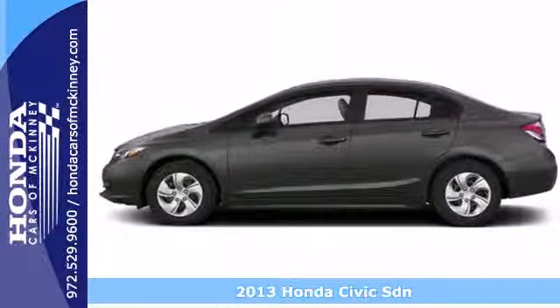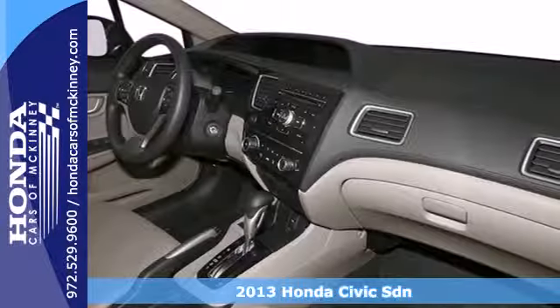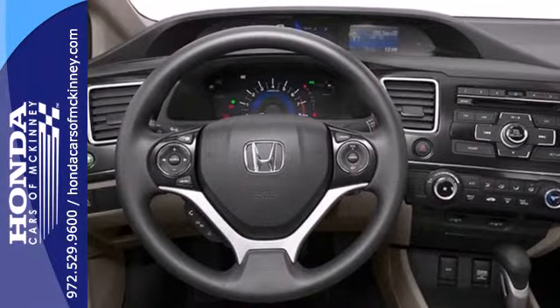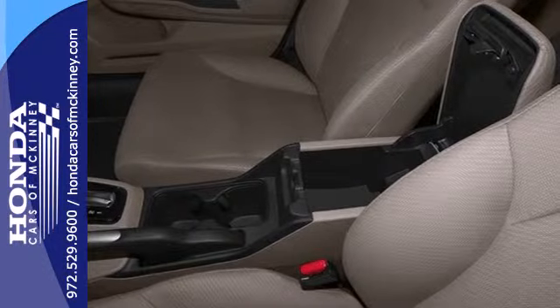It's a 2013 Honda Civic. Few cars on the road can match the affordability and versatility of this Civic. It gets fantastic gas mileage and looks great too. This car is packed with convenient features including remote keyless entry, cruise control, and power windows, locks, and mirrors.